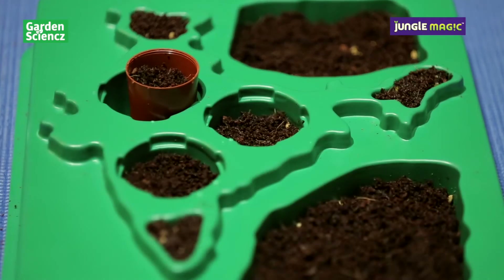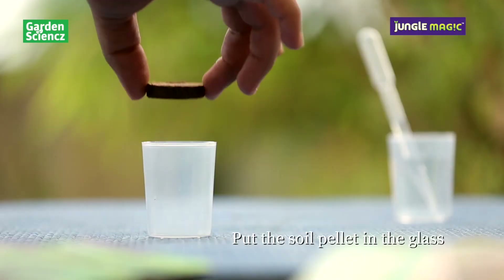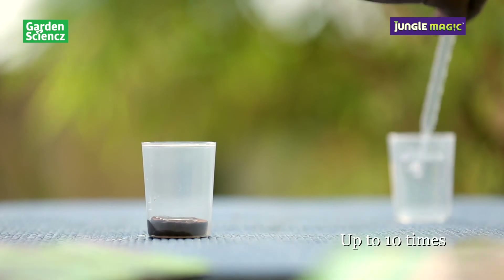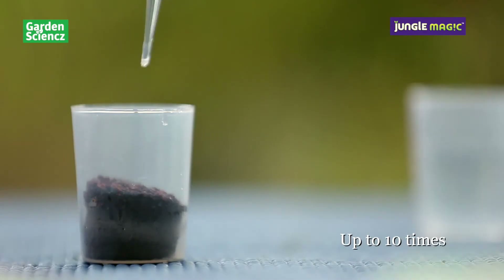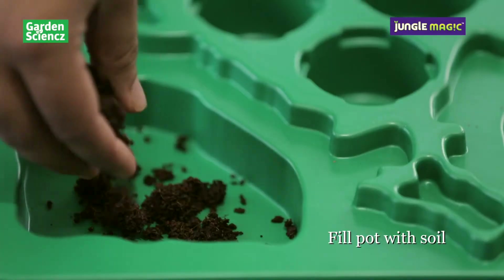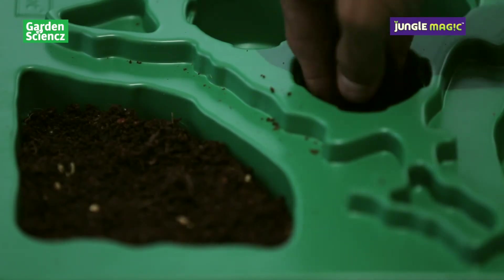With Garden Science, developing thinking skills begins with putting the soil pellet into the container, followed by watering it. A child actually sees the cocopeat growing after addition of water on it — up to 10 times — which then needs to be physically put in the various moulds.